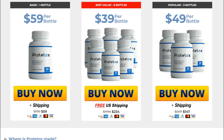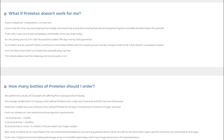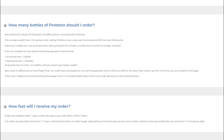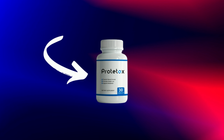Does Prototox actually work? The answer is yes. After many laboratory tests, researchers identified a natural formula with concentrated ingredients. Prototox works as an antioxidant. While most antioxidants on the market only partially help to purify cells, Prototox decreases oxidative stress and free radical damage to prevent your cells from storing more fat.